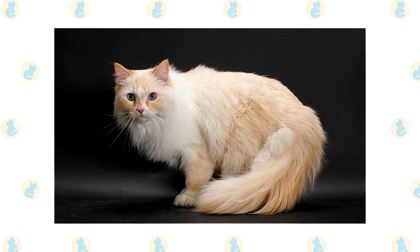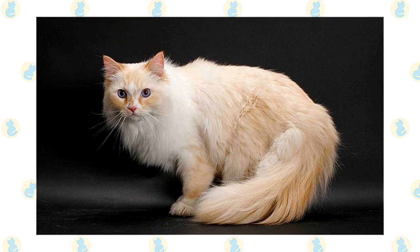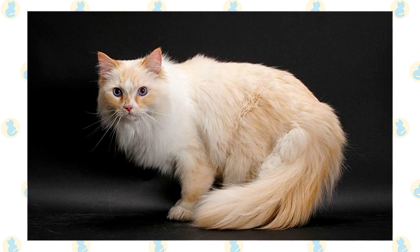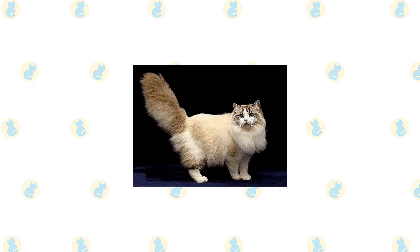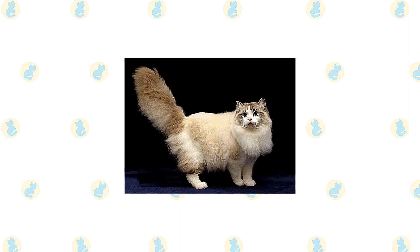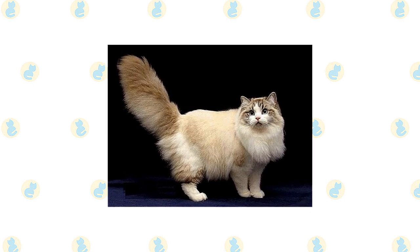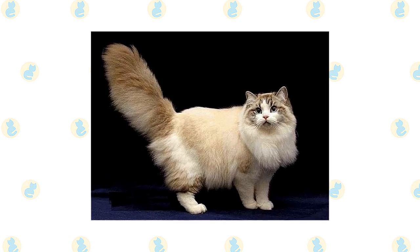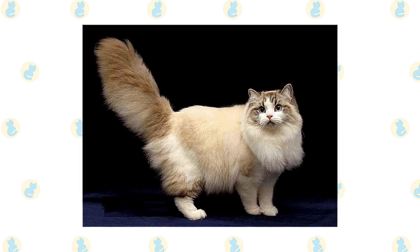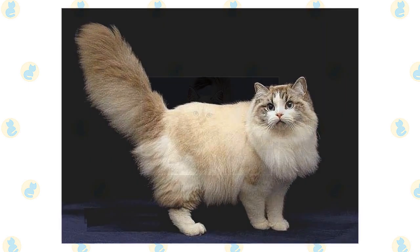The broad-chested body is muscular and heavy, often with a pad of fat on the lower abdomen. A long, fully furred tail looks as if it would make a nice soft bottle brush. Medium to medium-long fur is rabbit-soft, dense, and silky — slightly longer around the neck, sides, belly, and hind legs. The paws and ears are furnished with tufts of fur, and the coat comes in every color and pattern. This is a large cat that matures slowly, not reaching full size until four years old.